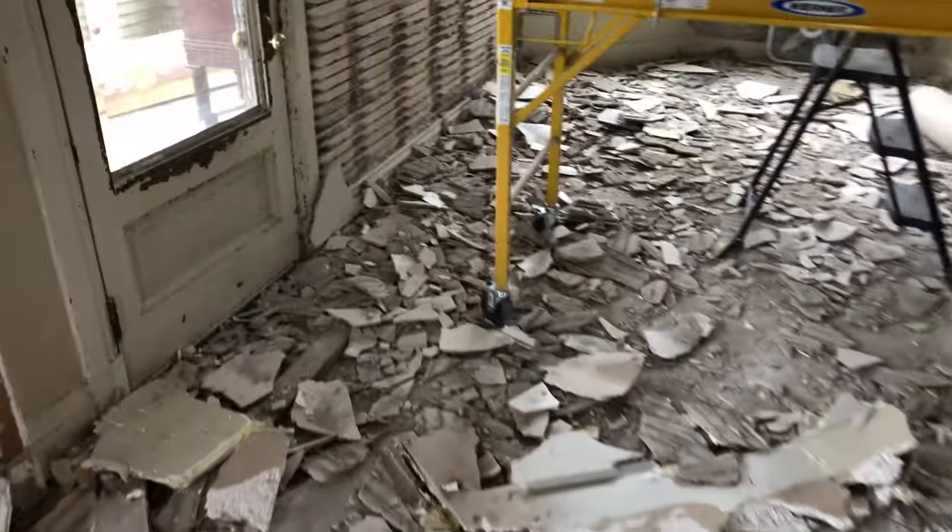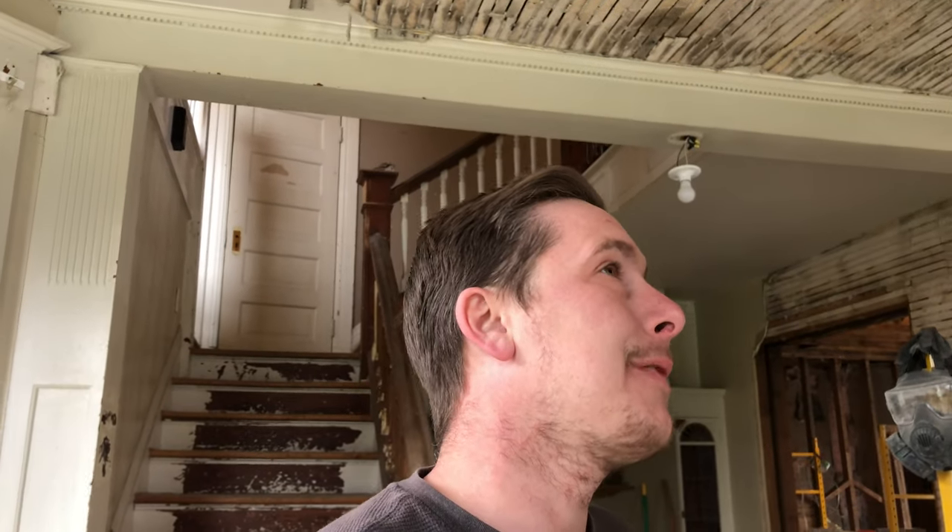One thing we figured out is that all this plaster is significantly easier to clean up when you don't mix the wood lath and the plaster at the same time. So yesterday I cleared all this plaster, got the trim off of a bunch of these windows, and started the project here in the entryway.